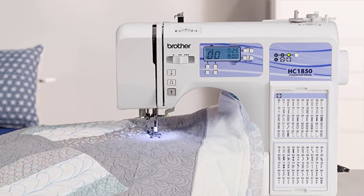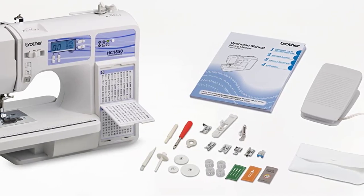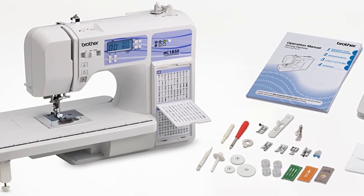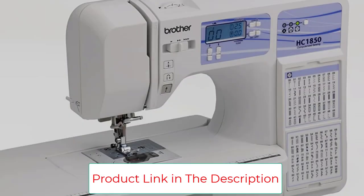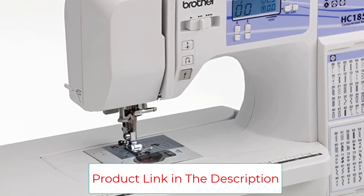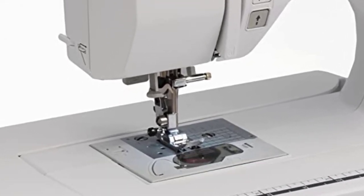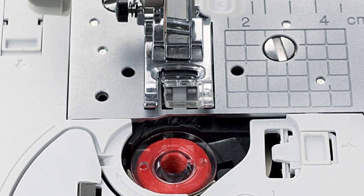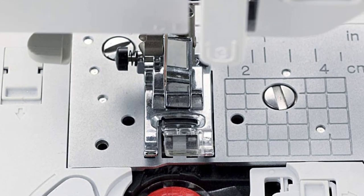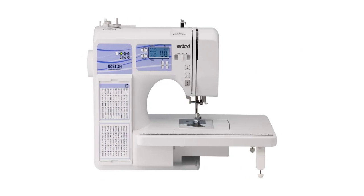Included accessories: the HC 1850 comes with a wide table, 8 feet, instructional DVD, manual, and more. Easily select your stitches with the touch of a button and view your selections on the LCD screen. The HC 1850 comes with Brother's at-your-side support, offering free technical support via online, live chat, or phone for the life of your machine. This product is intended for sale only in the US at 120 volts, and any other use or sale voids the warranty.